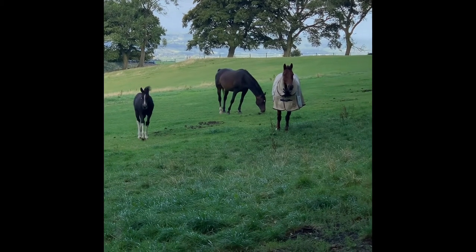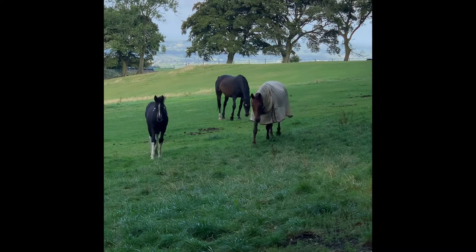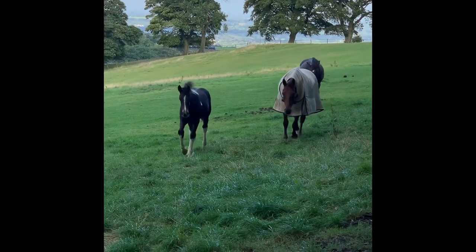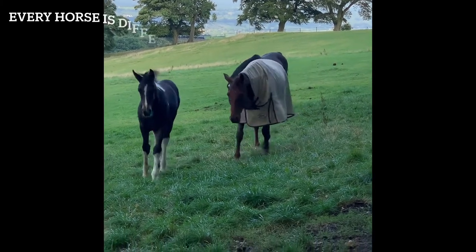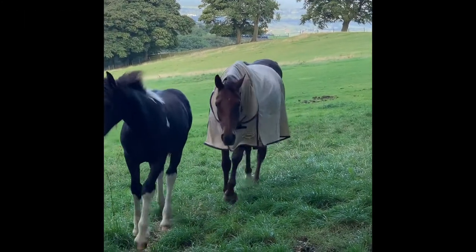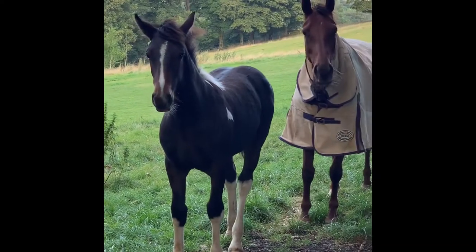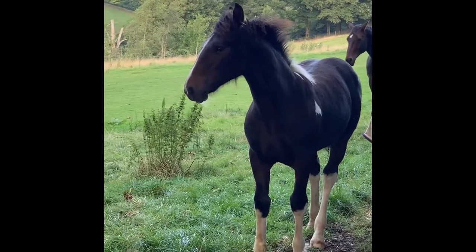Everything we do is just slowly slowing down Rosie's milk flow and slowly introducing Annie to independence. We're doing this all over about 10 days — so it's not that slow in the scheme of things — but we're not doing a snatch-and-go approach.